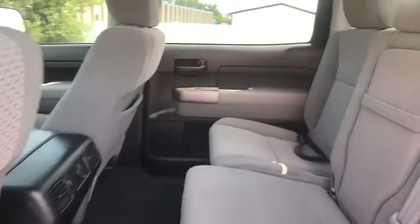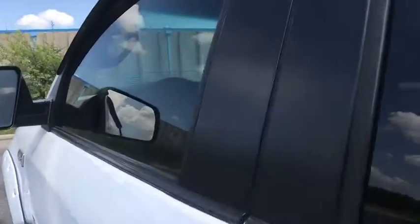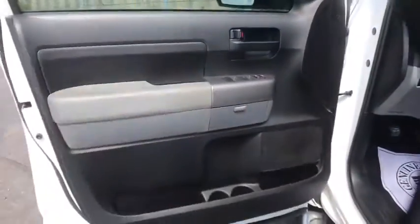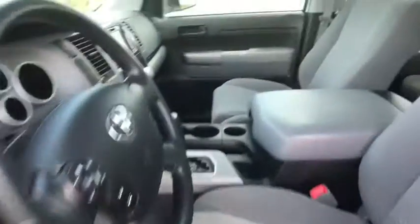This vehicle has less than 35,000 miles. Here are some of this vehicle's great options: traction control, dual airbags, power steering, AM-FM stereo with CD player, four-wheel disc brakes, center armrest, rear window defroster.